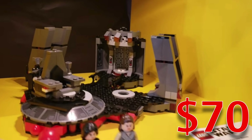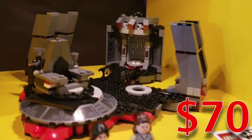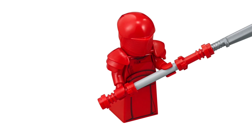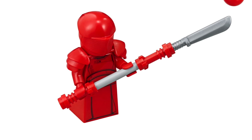While it definitely looks really cool with a couple of basic play functions and stickers galore, I don't really think that having five high quality minifigures necessarily justifies this being $70. So while the Praetorian guards absolutely live up to the expectations I've had for them ever since seeing The Last Jedi,